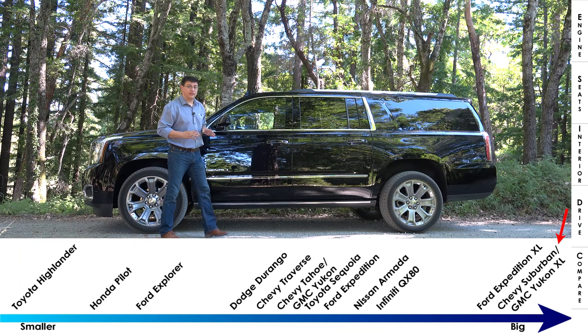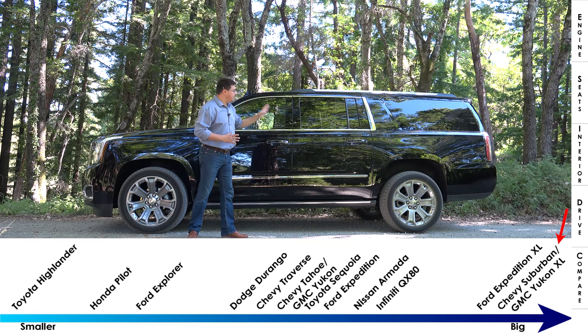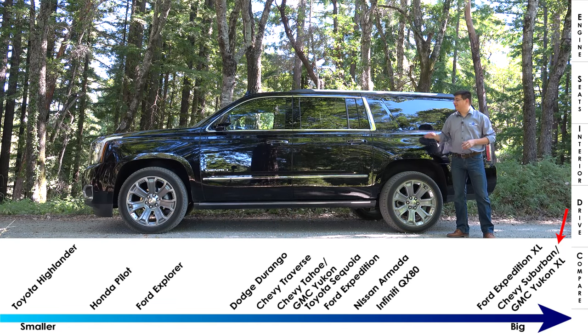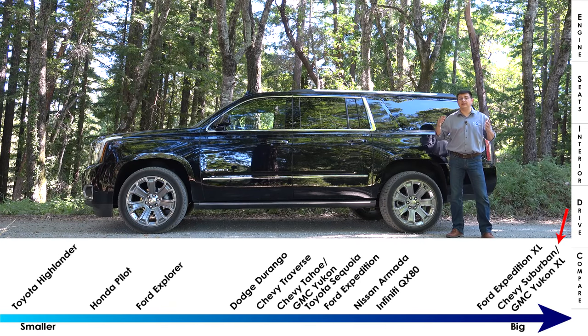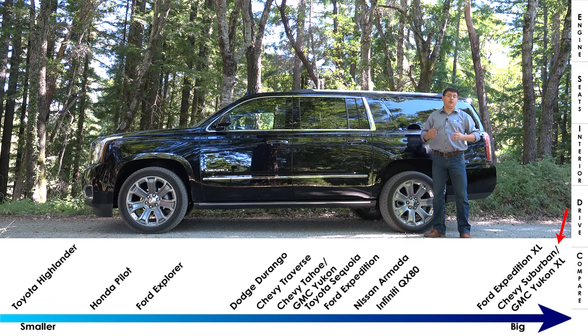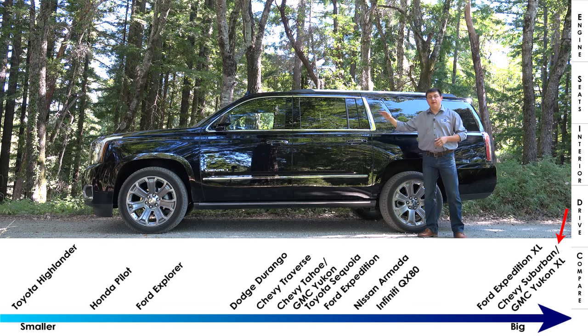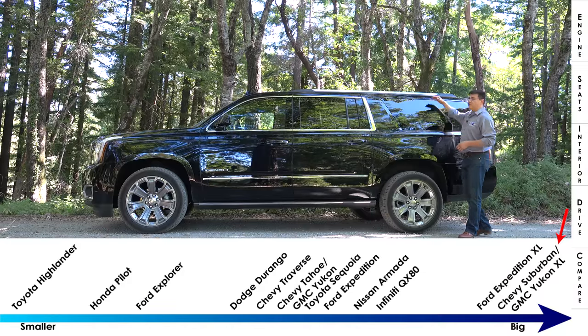This SUV comes in two different lengths: 204 inches and 224 inches — this model adds nearly two feet. The easy way to tell them apart is the rear window glass, which is significantly larger in the stretched version. The stretch adds significantly more cargo area and about eight inches more rear legroom in the third row, giving it the most rear legroom and combined legroom of any three-row SUV. The roofline stays very square to the rear, providing decent headroom.